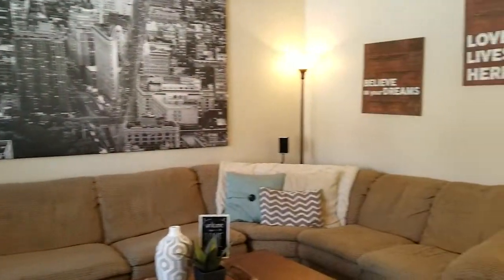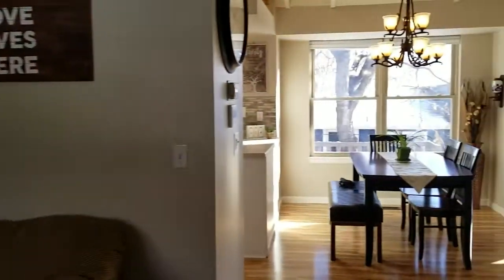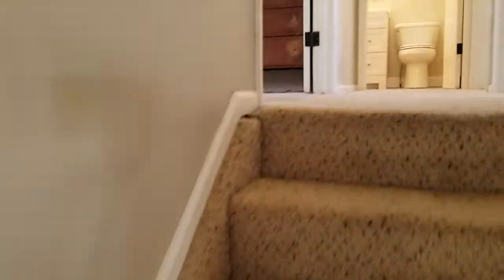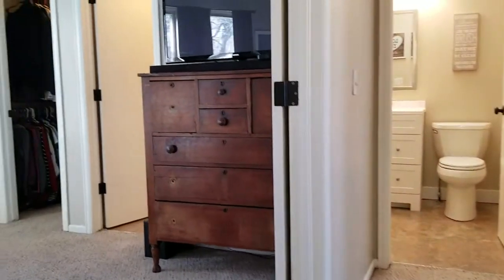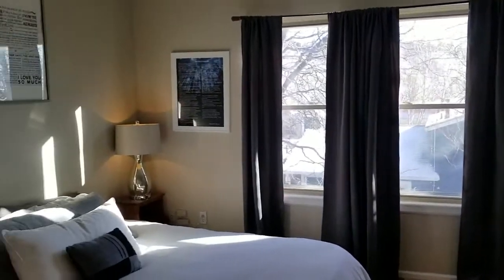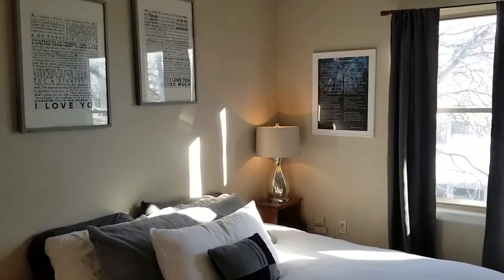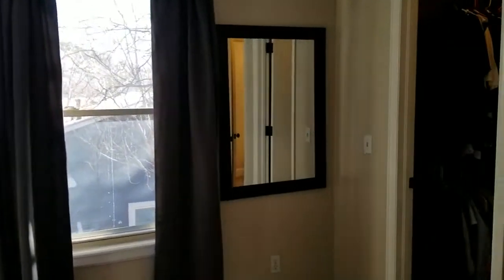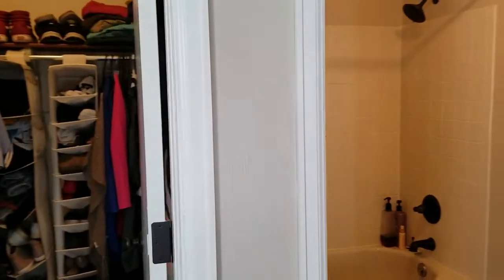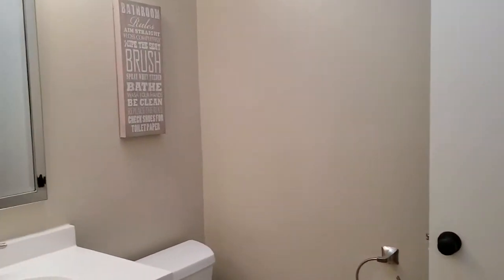We've got three bedrooms upstairs. Master bedroom to the left with a double door opening. We've got vinyl windows, vaulted ceiling, walk-in closet in that corner, and it's connected to the bathroom upstairs — oil rubbed bronze fixtures, with a separate room for the toilet and vanity area.